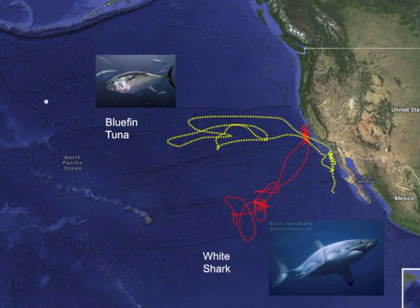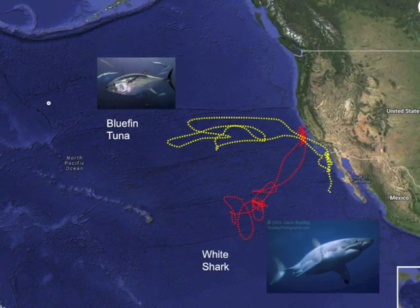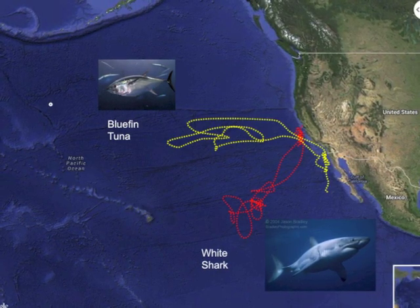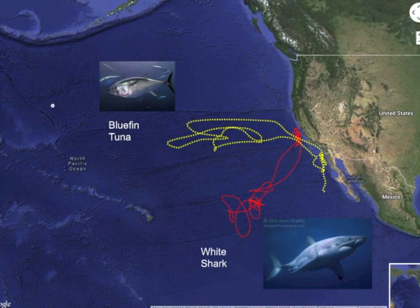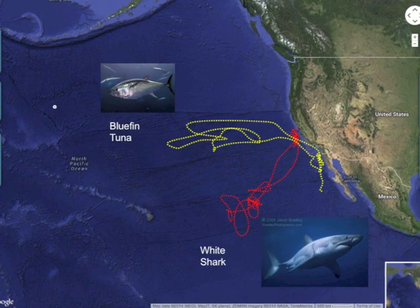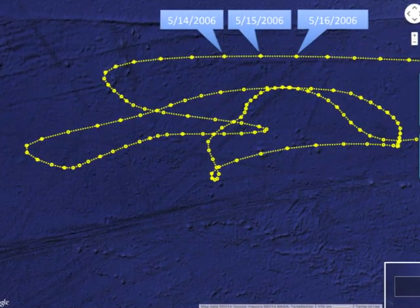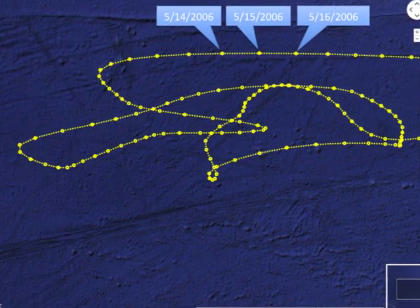This process is known as light-based geolocation. Tags that use light-based geolocation to generate daily position estimates were used to track the bluefin tuna and white sharks shown on the Ocean Tracks interface. For these animals, only one position per day is displayed, in the same way as for albatross and elephant seals.